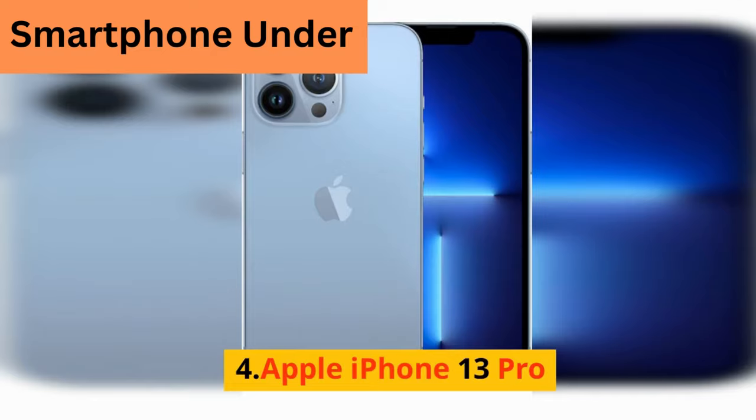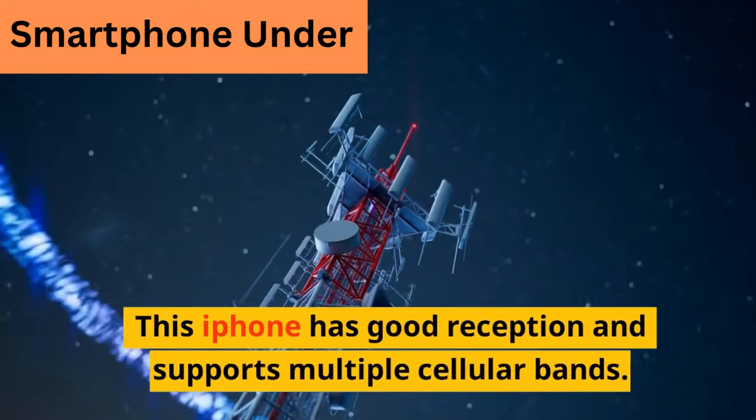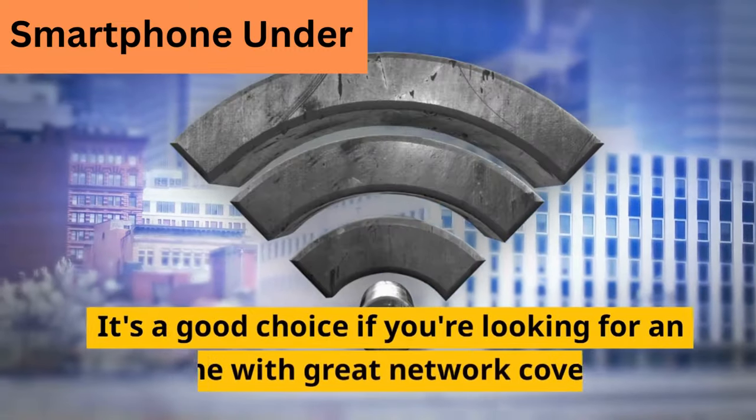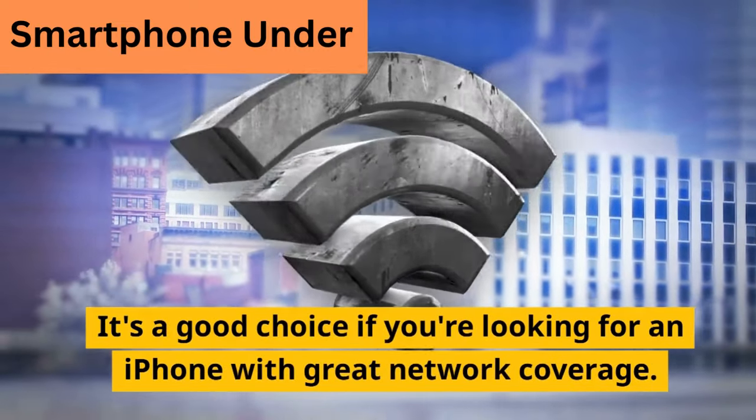4. Apple iPhone 13 Pro. This iPhone has good reception and supports multiple cellular bands. It's a good choice if you're looking for an iPhone with great network coverage.